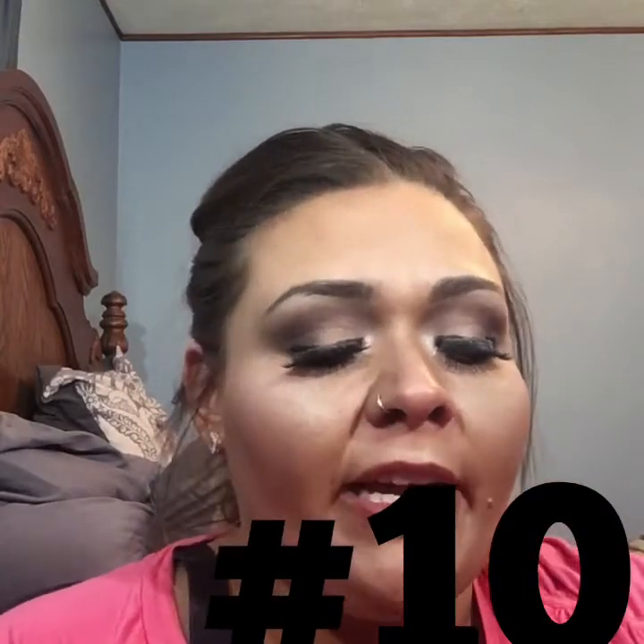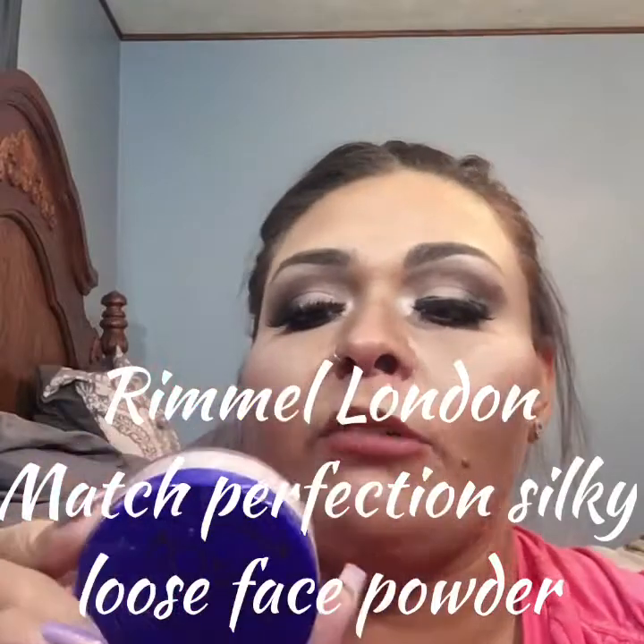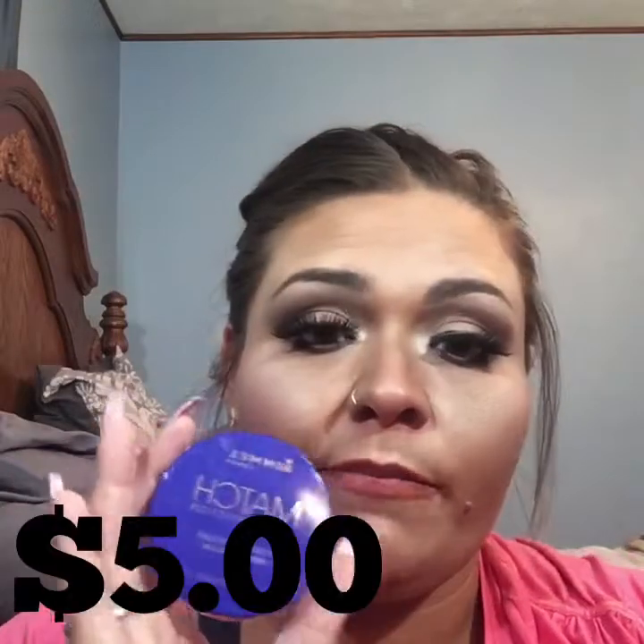The next product is the Rimmel London Match Perfection Loose Face Powder in 001 Transparent. I haven't been using this for a super long time, but it has quickly become one of my most absolute favorite drugstore products. It sets my concealer so well and it looks so beautiful every single time. It's about $5, so way to go, Rimmel London — this is a great product.